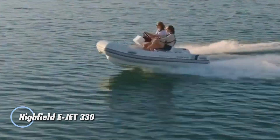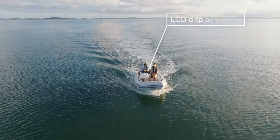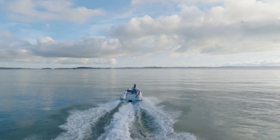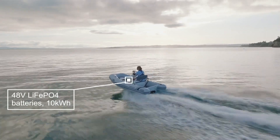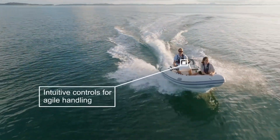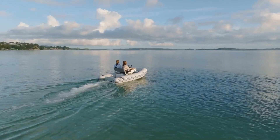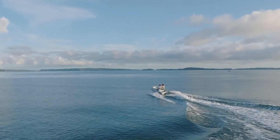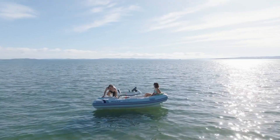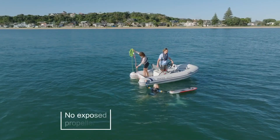The Highfield eJet 330 is a groundbreaking advancement in eco-friendly boating that marries exceptional performance with sustainability. This 11-foot electric tender is equipped with the innovative Zero Jet M2 jet drive system, delivering up to 25 horsepower from its 18-kilowatt electric motor, making it the ideal companion for yachts. Designed to comfortably accommodate up to five passengers, the eJet 330 can reach speeds of 20 knots while operating silently. Key features include robust Hypalon tubes, a lightweight aluminum hull, and a 10-kilowatt lithium battery that recharges in just 2.5 to 5 hours. Safety is paramount, as the design eliminates exposed propellers, ensuring a safer environment for swimmers and improved efficiency in shallow waters.